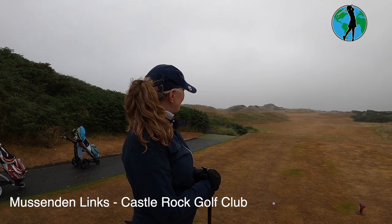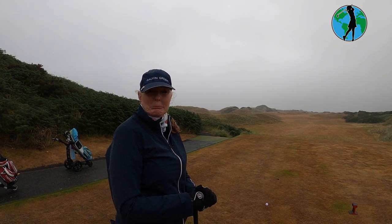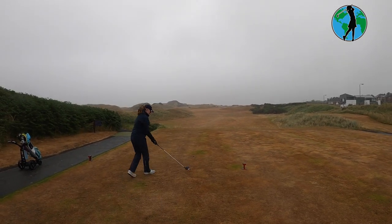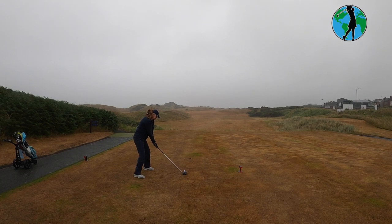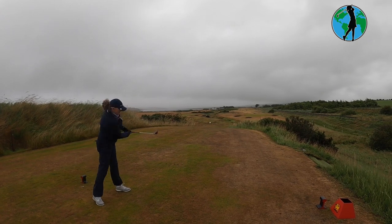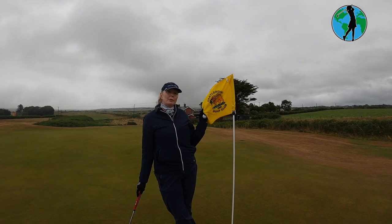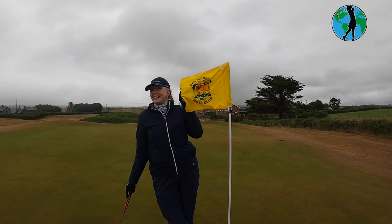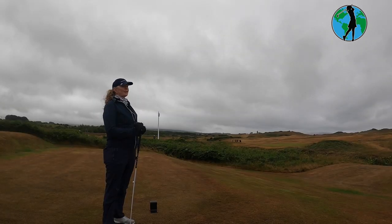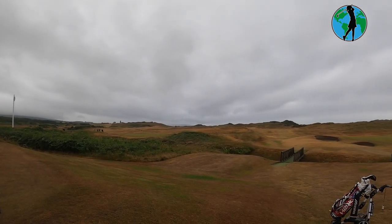We've not got the best weather so we're going to enjoy the game and review the Mussenden Links course at Castle Rock. The score will happen or not — it's a bit miserable. This is the fifth hole on the Mussenden course at Castle Rock, called Railway, bravely named because it runs alongside the railway. It's just so pleasing to look around and enjoy — though you have to enjoy it because you can play like a complete donkey.